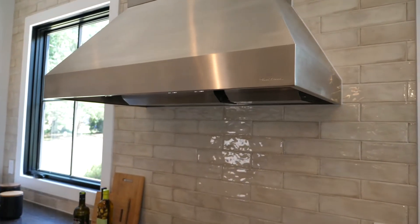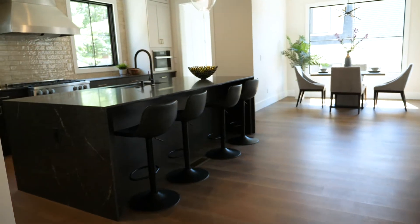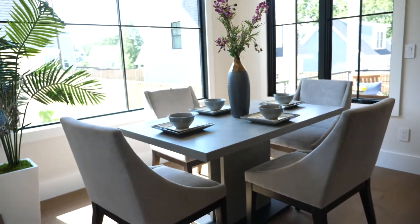This custom gourmet kitchen features top-of-the-line Mealy appliances, this fantastic butler's pantry, this huge island with seating for five people, and it opens up to this adorable breakfast nook and the family room.